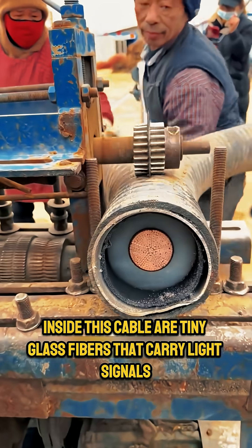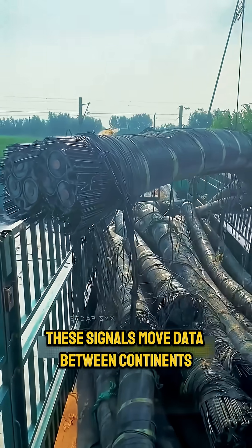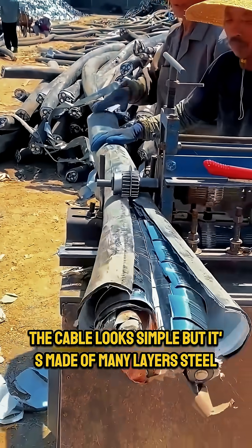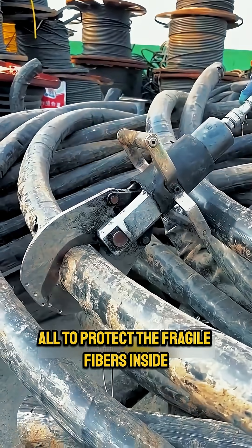Inside this cable are tiny glass fibers that carry light signals. These signals move data between continents at almost the speed of light. The cable looks simple, but it's made of many layers — steel, copper, waterproof coating — all to protect the fragile fibers inside.